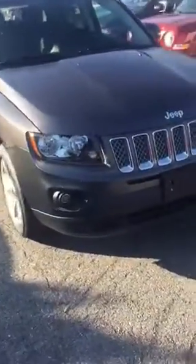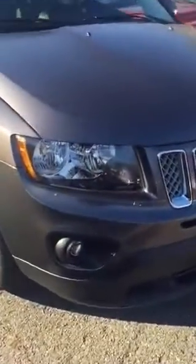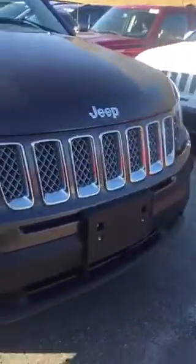It's got the 2.4 liter 4 cylinder engine paired with a 6 speed automatic transmission. You have fog lights on this vehicle and nice alloy wheels.